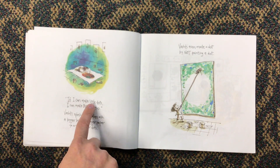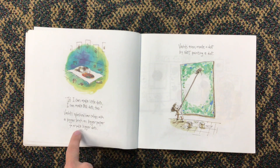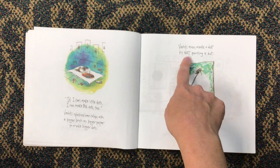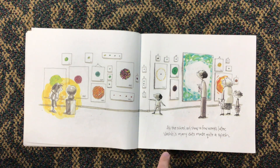Vashti kept experimenting — lots of little dots and many colors. "If I could make little dots, I could make big dots too." Vashti splashed her colors with a bigger brush on bigger paper to make bigger dots. Vashti even made a dot by not painting a dot. At the school art show a few weeks later, Vashti's many dots made quite a splash.